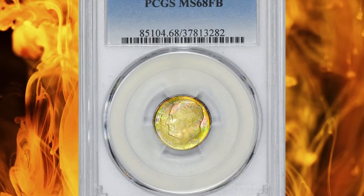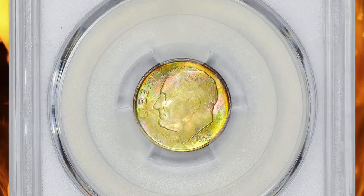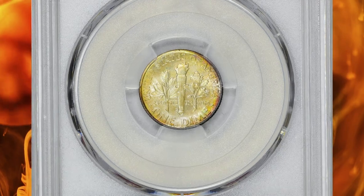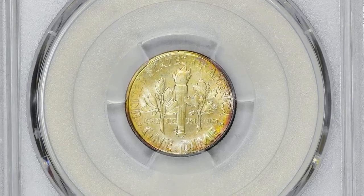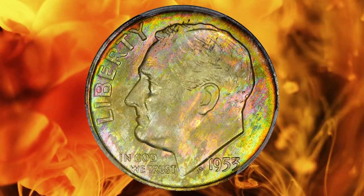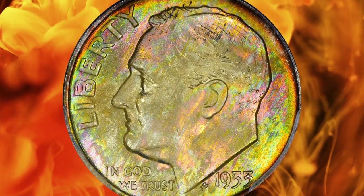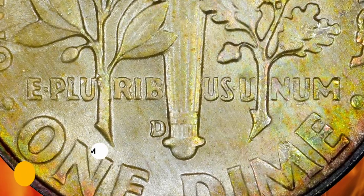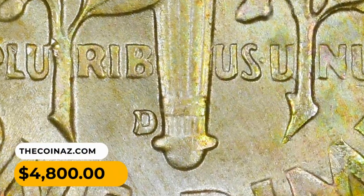Number 9: 1953-D Roosevelt Dime in MS-68 condition with full bands. The attractive pastel toning deepens at the rims and carries over to the reverse border. Nearly flawless surfaces host a sharp full band strike and a repunched mint mark — the repunched D over a tilted D. It was sold for $4,800.